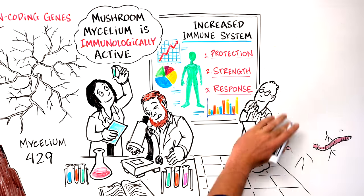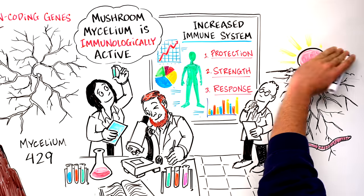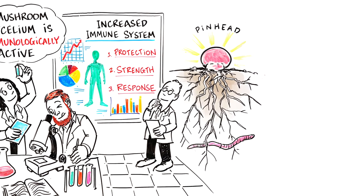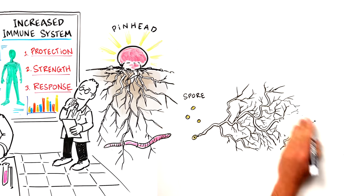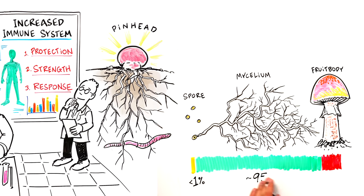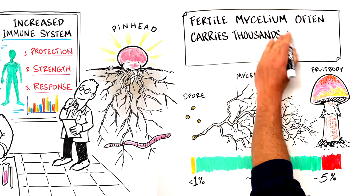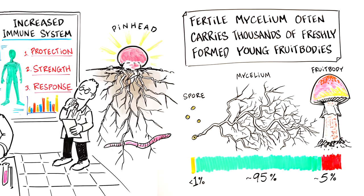As the web of mycelium grows, some parts condense and fuse to form primordia, called pinheads, or baby fruit bodies. Under optimal conditions, the transformation from spores to mycelium to primordia and fruit bodies can happen very rapidly. The fertile mycelium often carries thousands of freshly formed young fruit bodies in its matrix.